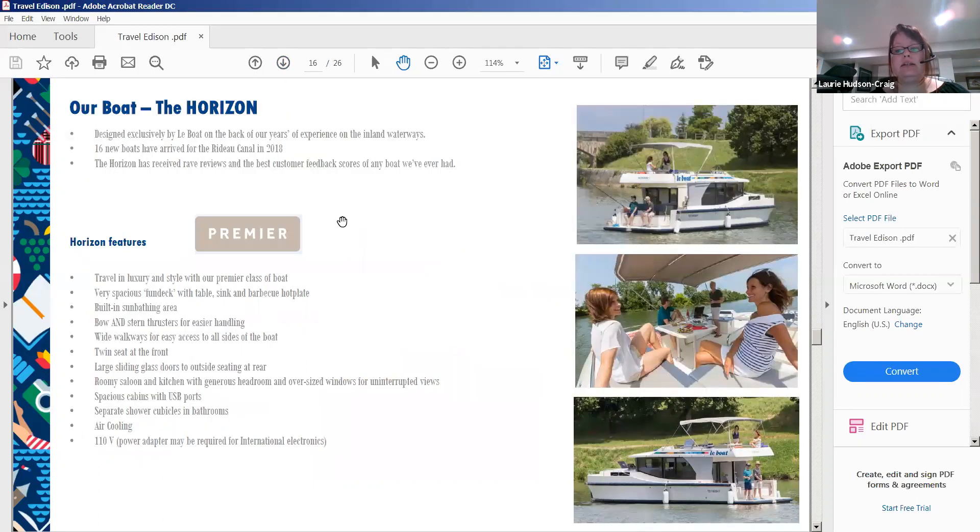Looking at the Horizon boat, you've got the bimini on top providing shade. At the back is a large patio door with screen, a bench seat, a pole that can hold bicycles, and a ladder for swimming off the back. You can walk around the entire outside of the boat. There's a bench and anchor at the front, a spacious fun deck with a table, sink, and barbecue hot plate on top, a lounge area for sunbathing, and dual steering — from outside or inside.